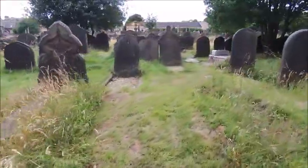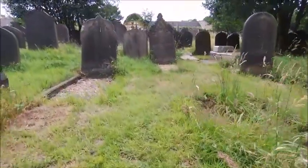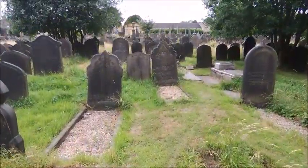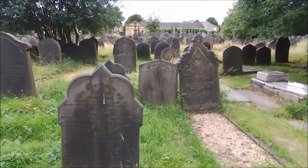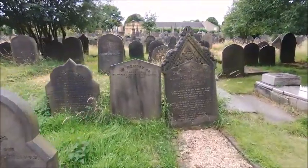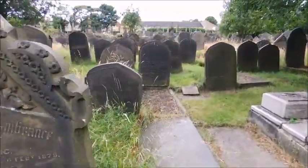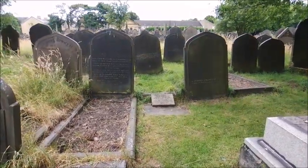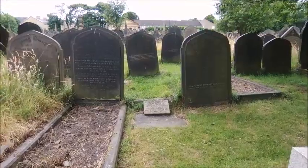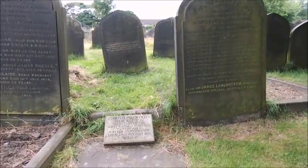We are now going up to see two of the Chartist graves. There is Kit Shackleton and also Ben Rushton. Kit Shackleton was the secretary of the West Riding Chartists and Ben Rushton was one of the leading agitators. We have recently had the stone for Kit Shackleton installed because there was no record of his grave.